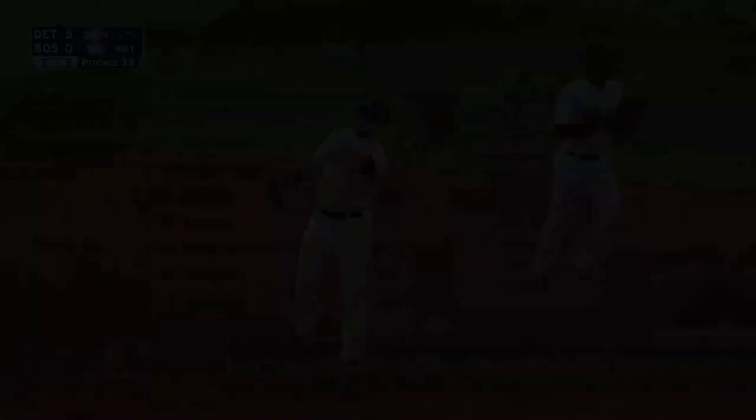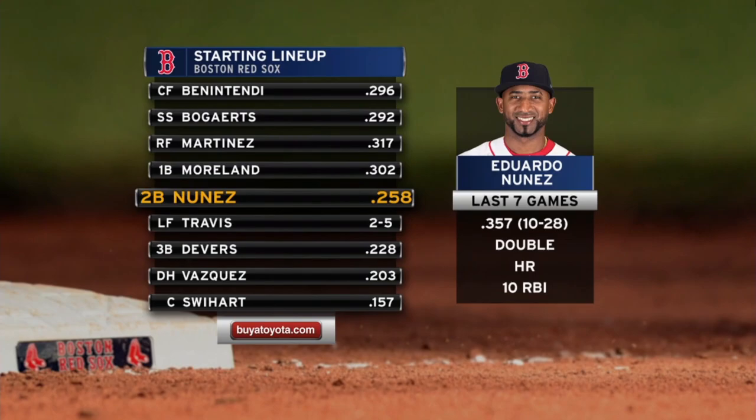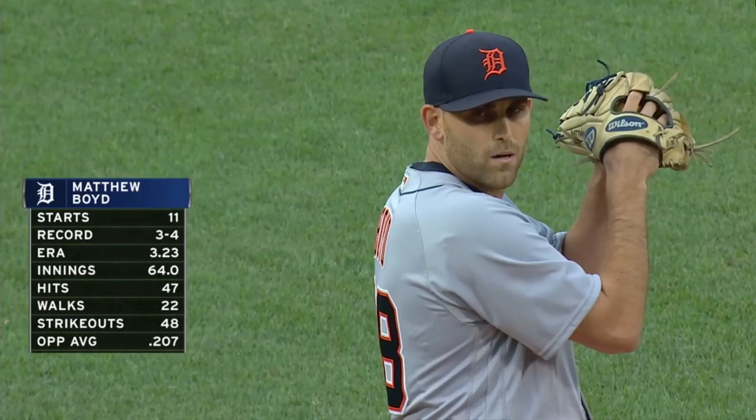Xander Bogaerts batting out of the two-spot. J.D. Martinez in right. Mitch Moreland at first. Nunez at second. Matthew Boyd in his 12th appearance, with a 3.23 ERA. He can be awfully tough on the Boston Red Sox.